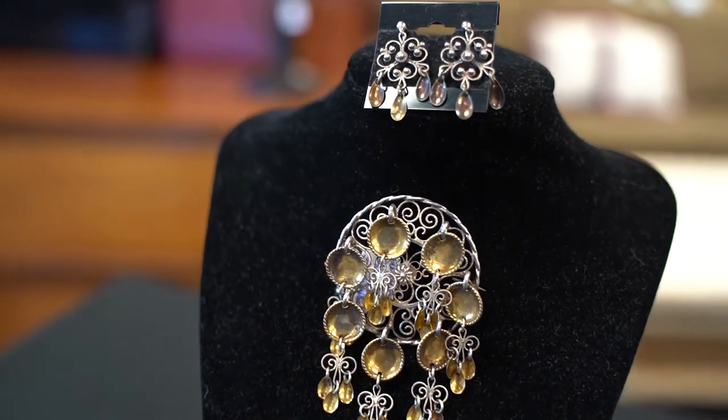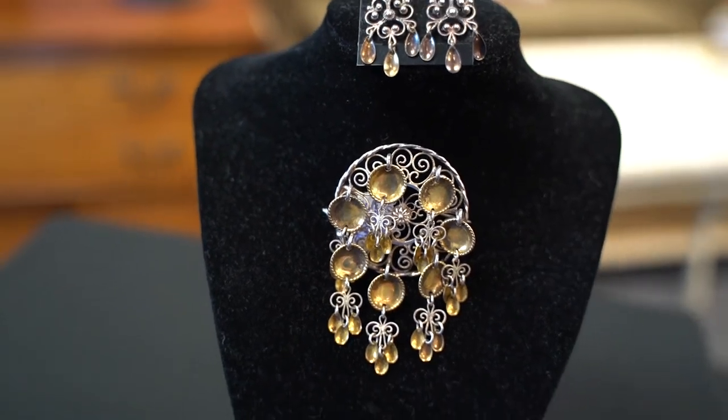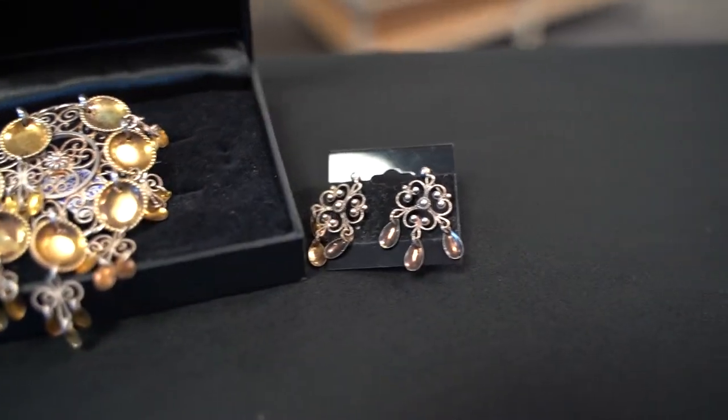The craftsmanship on these is so amazing, you have to almost look at them really up close. We also have matching earrings here, and both of these — the earrings and the brooch — would have been worn by a woman who was getting married.